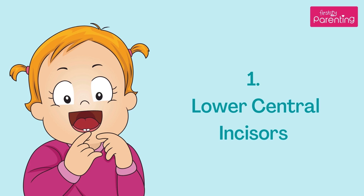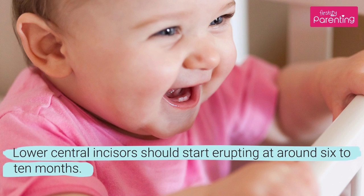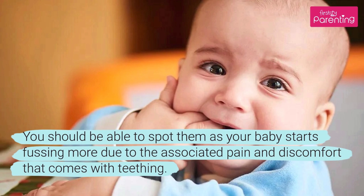Lower central incisors should start erupting at around 6–10 months. You should be able to spot them as your baby starts fussing more due to the associated pain and discomfort that comes with teething.